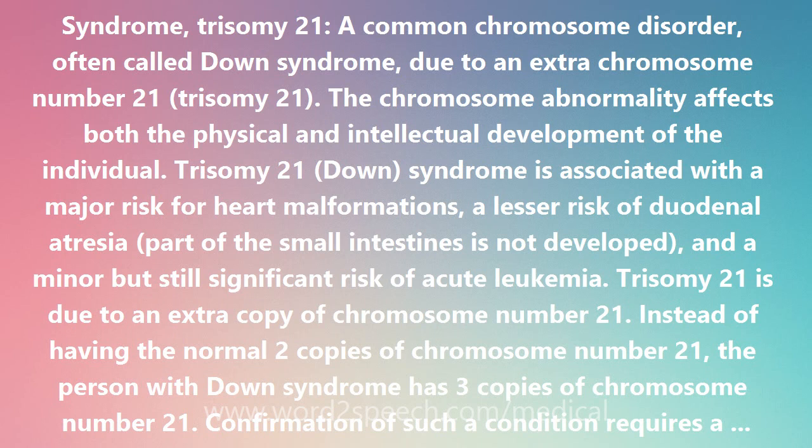Trisomy 21 — Down syndrome is associated with a major risk for heart malformations, a lesser risk of duodenal atresia (where part of the small intestines is not developed), and a minor but still significant risk of acute leukemia.